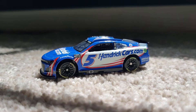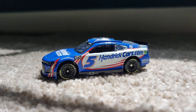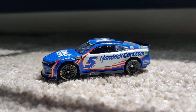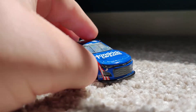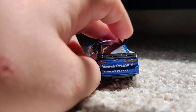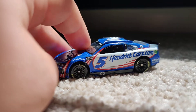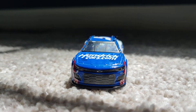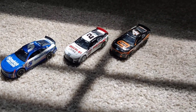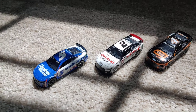Last but not least, we have Kyle Larson's 2022 HendrickCars.com Chevrolet Camaro. This thing is awesome — one of my favorite paint schemes Kyle Larson has ever run. I'm glad I picked this up because it's going to be hard to get in the future. It's Kyle Larson, it's HendrickCars.com, and it's Next Gen.